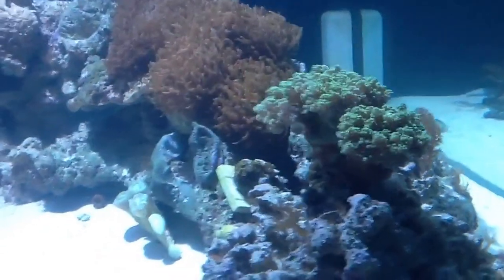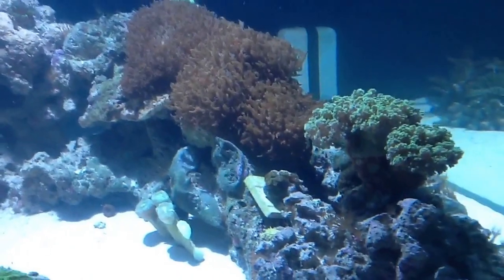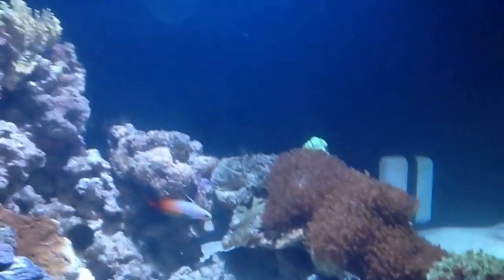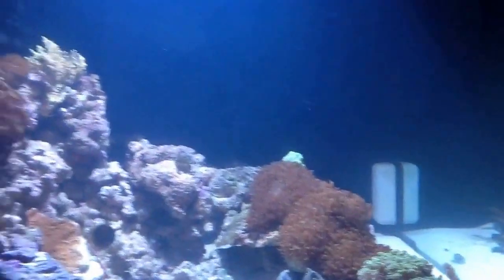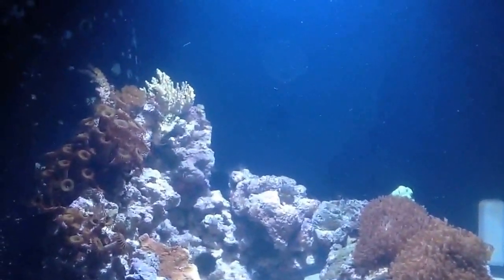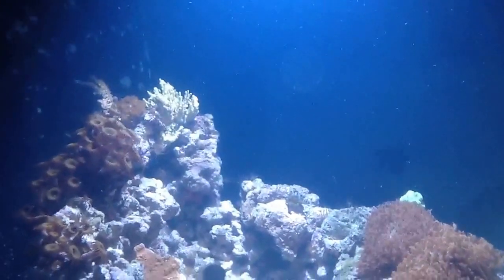The octofrog here is doing really well. I also have a new small frag of some zoas. And I've moved the candy cane I used to have down here — I've moved it up there and it's doing really well. The little SPS I got with the tank came back to life pretty nicely.